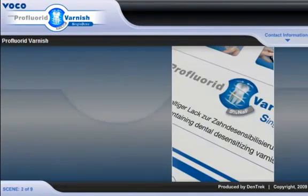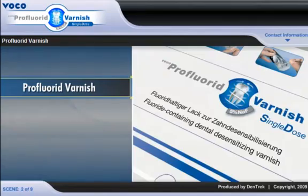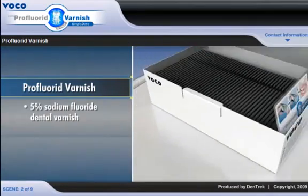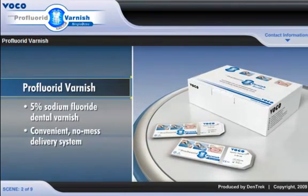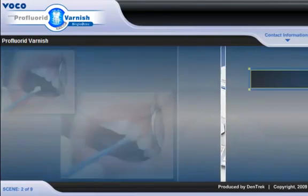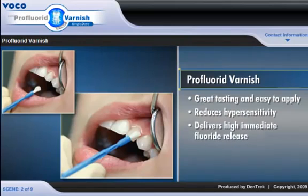To meet this growing demand, VOCO America introduces Pro Fluoride Varnish, a 5% sodium fluoride dental varnish that comes in a new, convenient, no-mess delivery system. Great tasting and easy to apply, Pro Fluoride Varnish reduces hypersensitivity and delivers immediate high fluoride release, making it the ideal, versatile fluoride varnish for every dental practice.